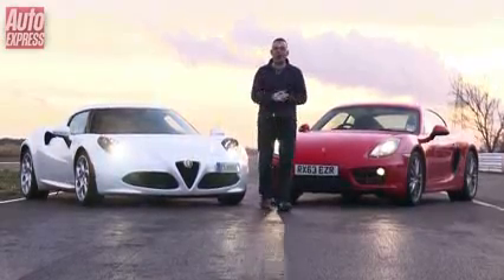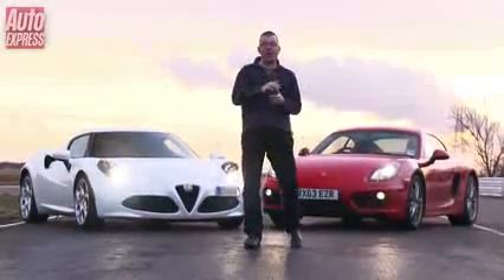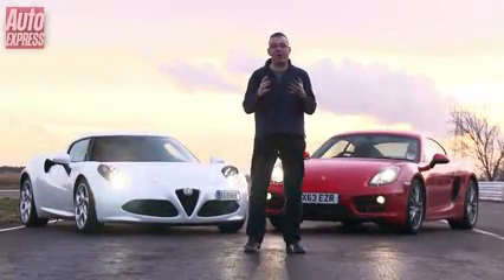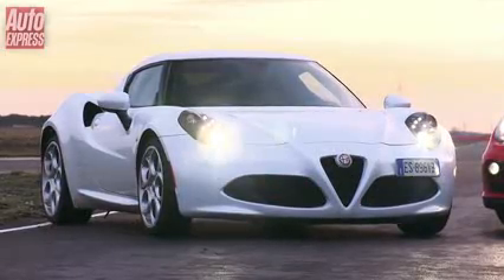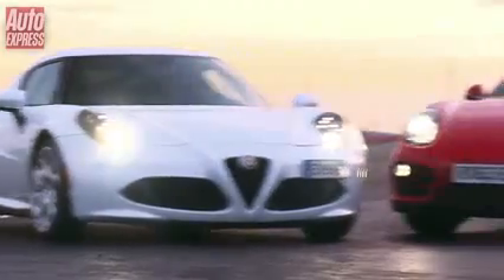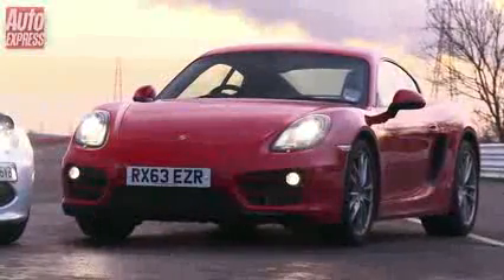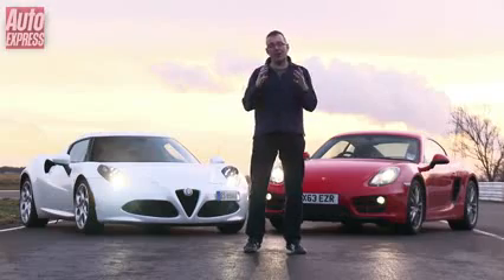Incredibly, given how different they are to drive, this pair recorded an identical lap time around our test track — the first time that's ever happened. So what's going to win our track battle? The Alfa is beautiful, has loads of grip and fantastic body control, but unfortunately it lacks the sublime chassis communication and fingertip feel of the Porsche. The Cayman is also more practical, cheaper, and better to live with day to day. So while we love the look of the Alfa, the all-round abilities of the Cayman make it one of the best sports cars money can buy, and it wins this track battle.